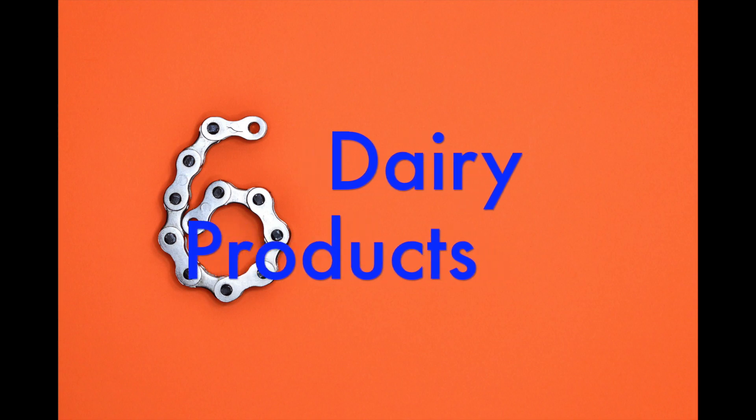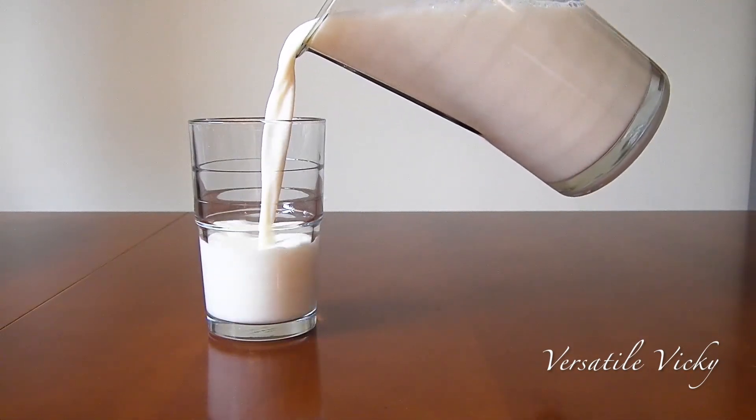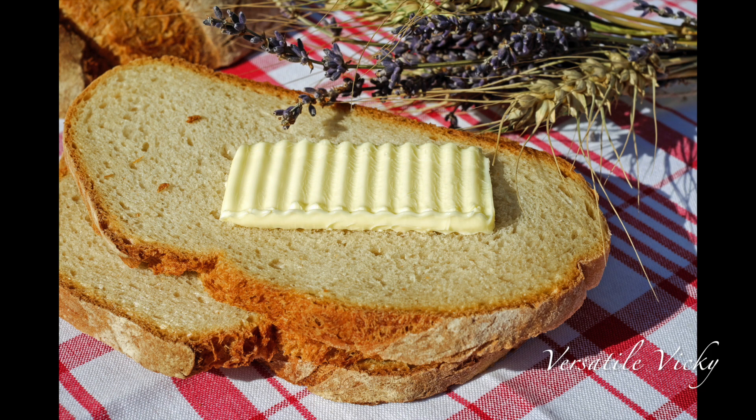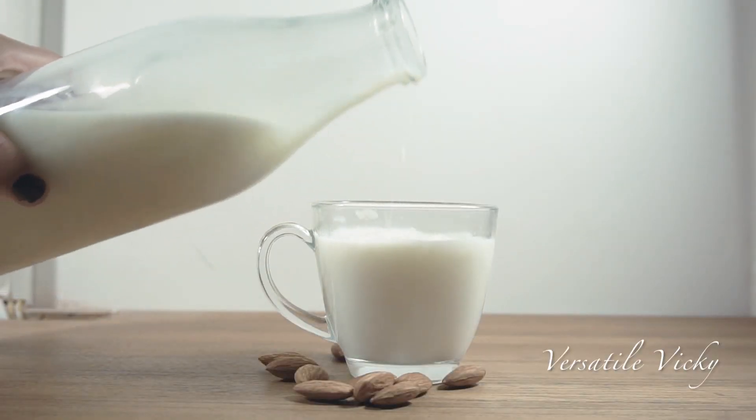Sixth is dairy products. Processed and non-organic dairy products are high in steroids, hormones, and other chemicals, and will create hormonal imbalance and growth of fibroids. Instead, you can have low fat or skimmed organic milk in moderation.